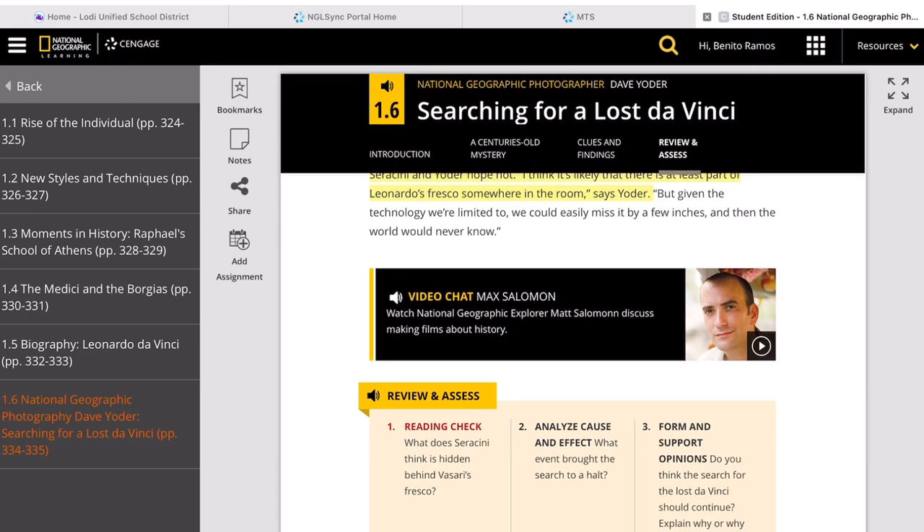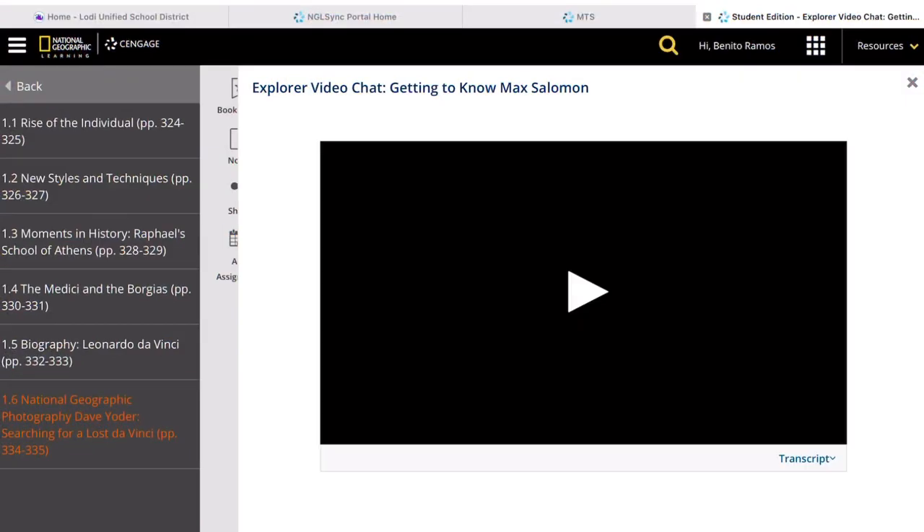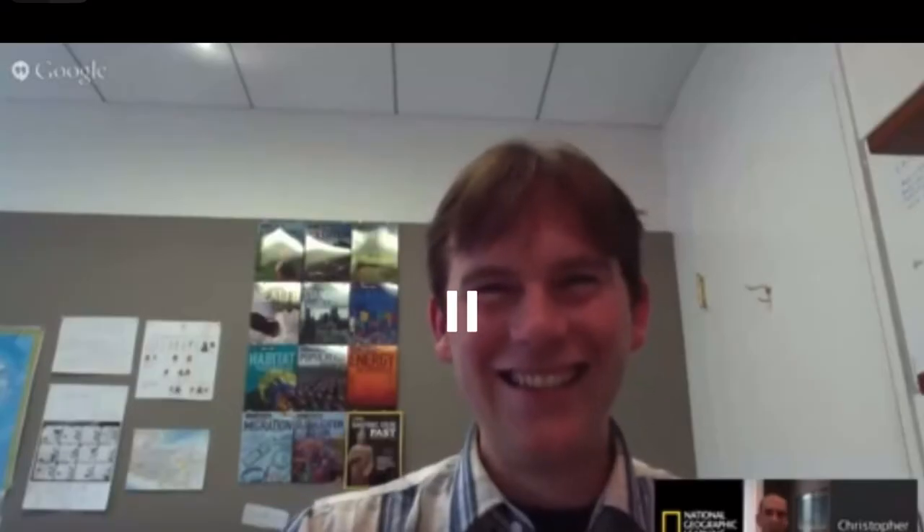Before you answer the review and assess questions, let's pay attention to Max Solomon as he discusses the experience of making films about history. My name is Max Solomon, and I'm a documentary filmmaker. I write and produce documentaries, and one of the things it allows me to do is really explore history and try to understand the past in a really compelling way and bring it back to life.